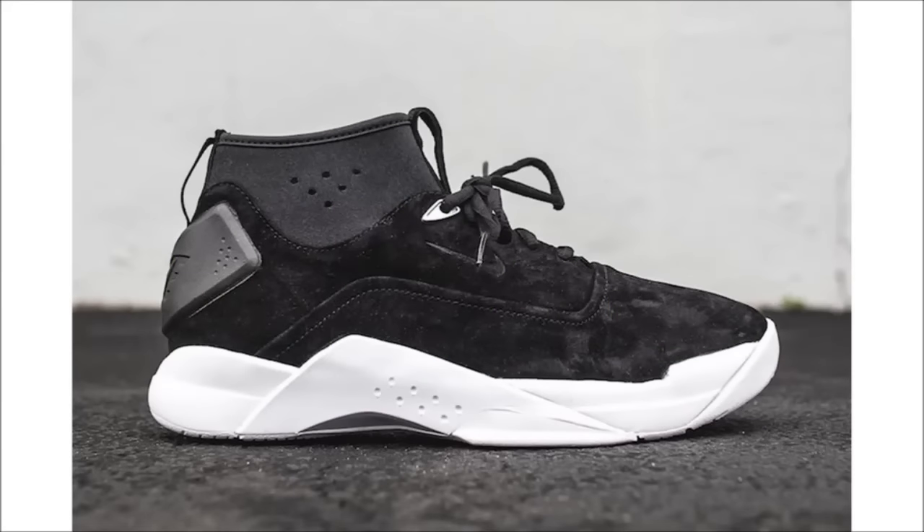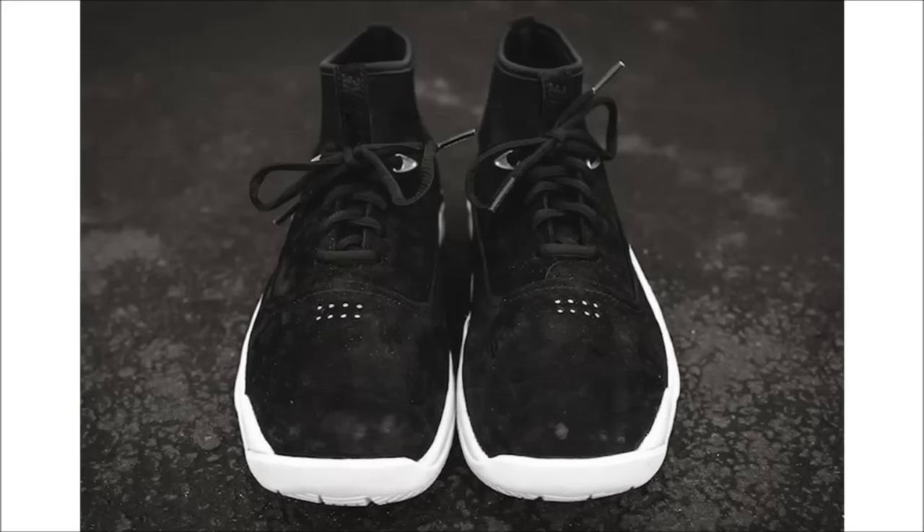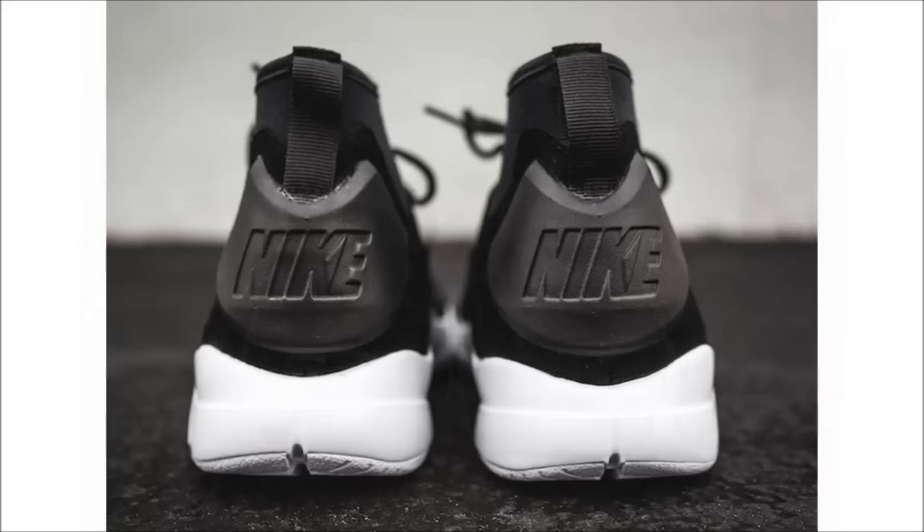Nike has been dropping luxurious versions of their models and the next to get this treatment is the low Nike Hyperdunk, dressed in a black suede upper with a neoprene collar but keeping its OG sole and heel counter. The shoe receives a makeover but remains classic at the same time. Look for them today at select Nike retailers for $130.